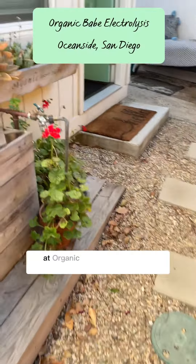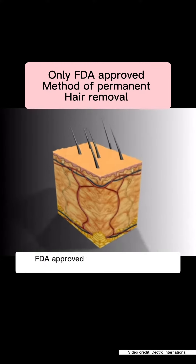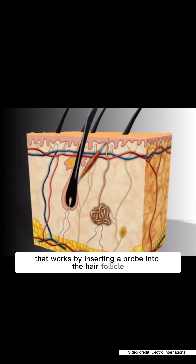Emily, the lead electrologist at this establishment, is the best — she knows her stuff. How does electrolysis work? Electrolysis is the only FDA-approved method of permanent hair removal. It works by inserting a probe into the hair follicle.